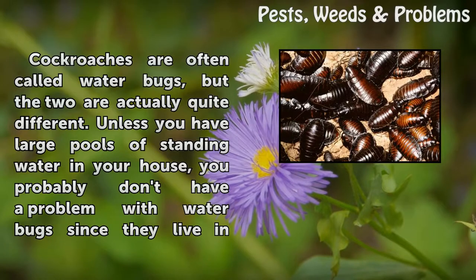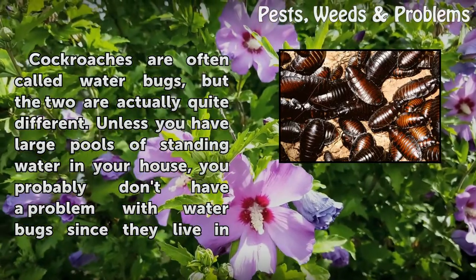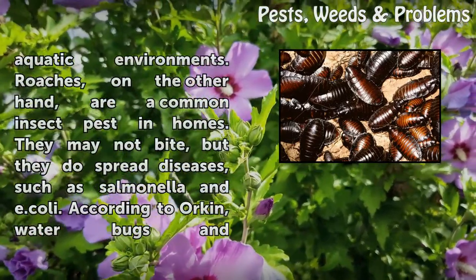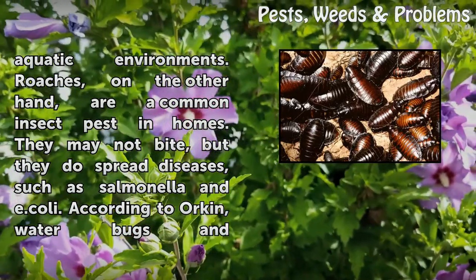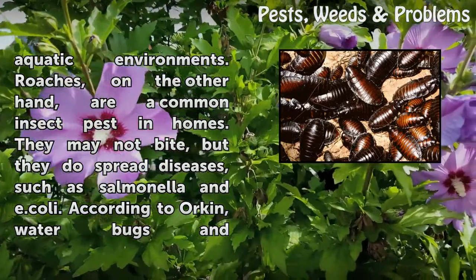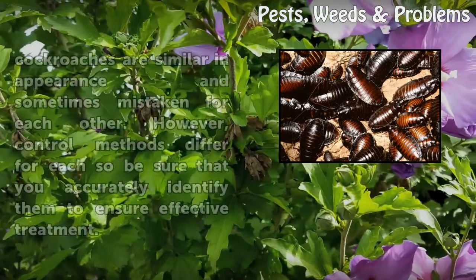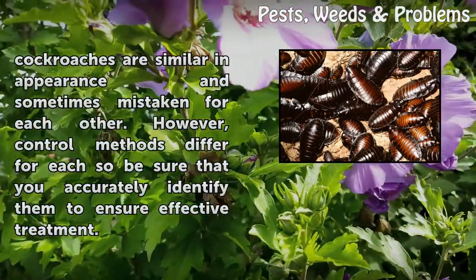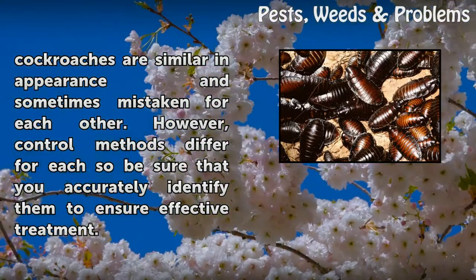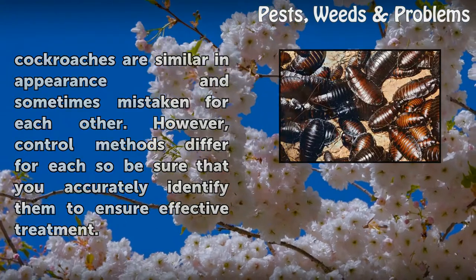Cockroaches are often called water bugs, but the two are actually quite different. Unless you have large pools of standing water in your house, you probably don't have a problem with water bugs since they live in aquatic environments. Roaches, on the other hand, are a common insect pest in homes. They may not bite, but they do spread diseases such as Salmonella and E. coli. According to Orkin, water bugs and cockroaches are similar in appearance and sometimes mistaken for each other. However, control methods differ for each, so be sure that you accurately identify them to ensure effective treatment.